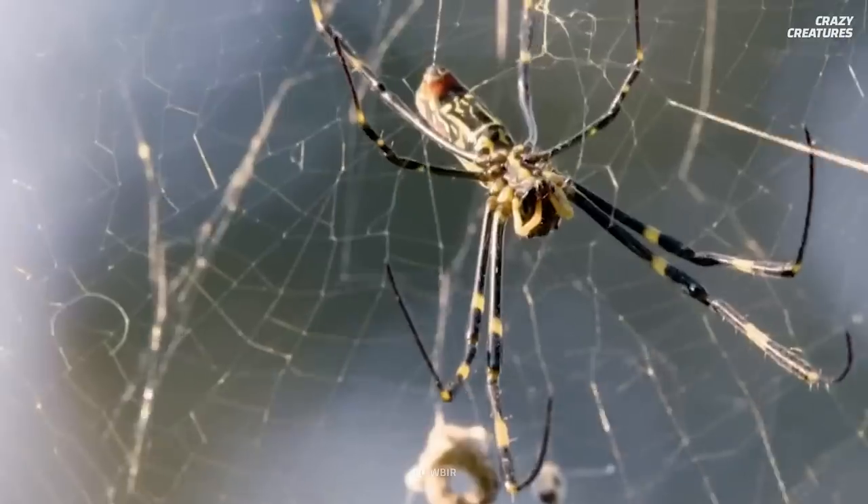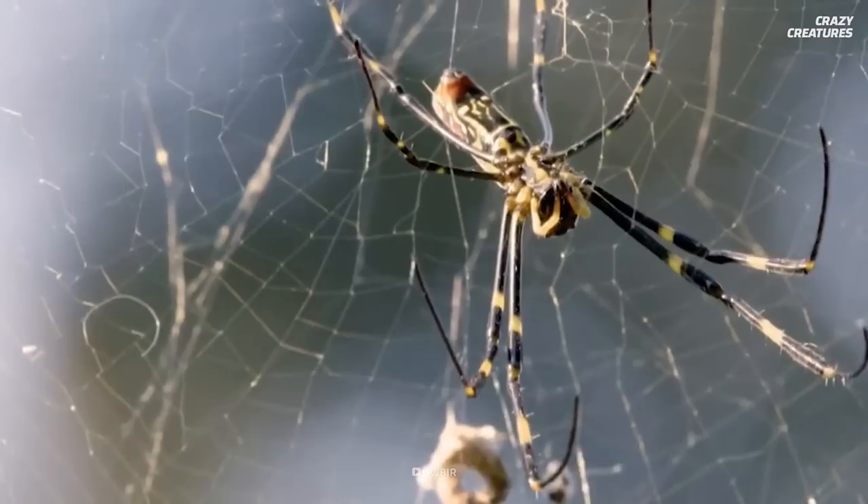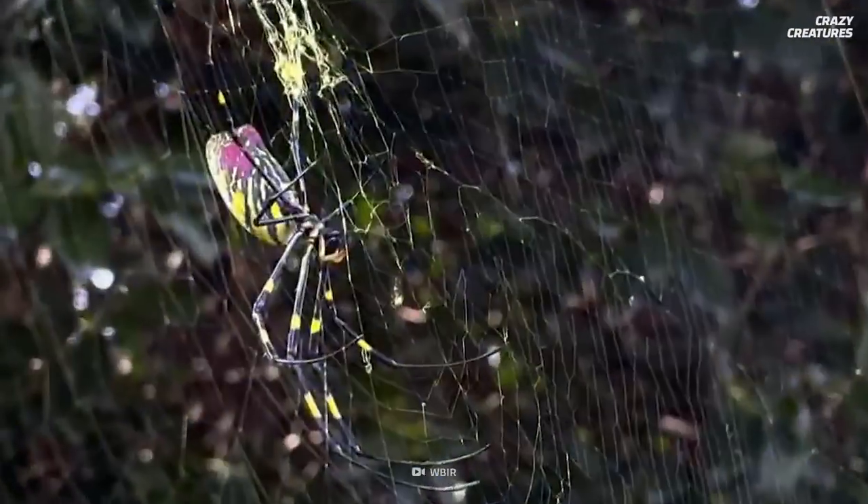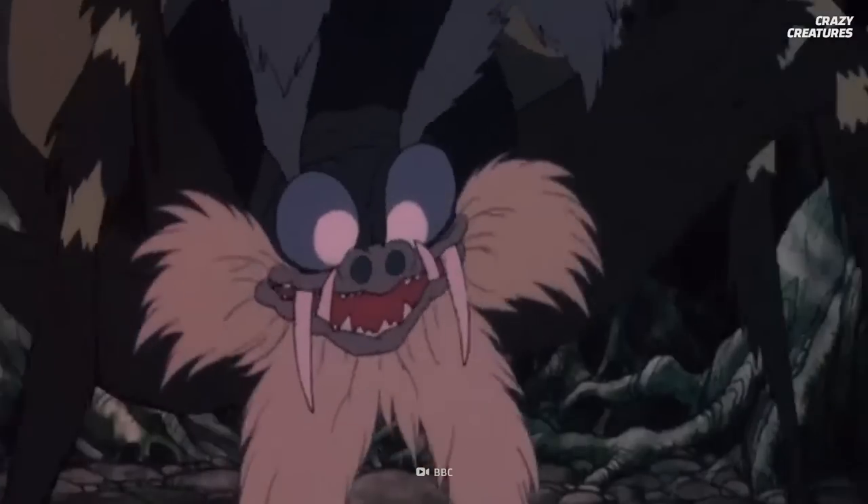But you don't have to worry. Although the spider may bite you when bothered, it'll feel like no more than a little pinch due to its small fangs. And its venom is not considered to be dangerous to humans.